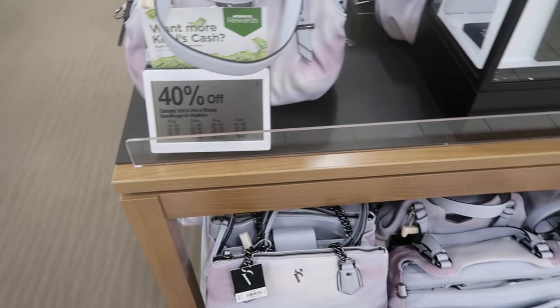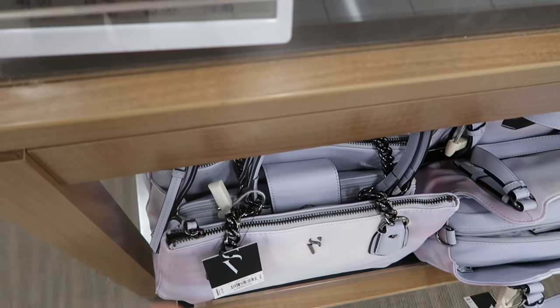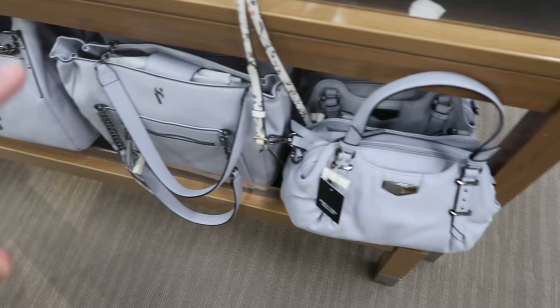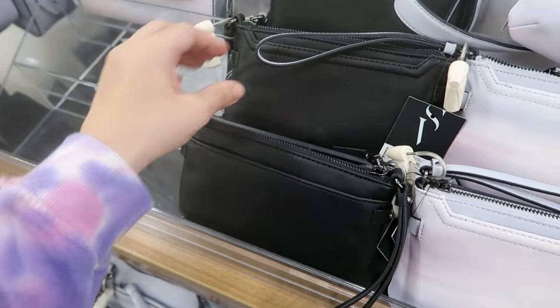Simply Bare bags are also 40% off. There's a little purple tie-dye at $69, so down to $41.40, and also in lavender. Thanks so much for watching — give it a thumbs up if you liked it and don't forget to subscribe. Bye!